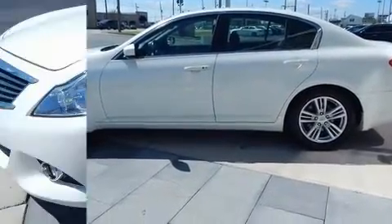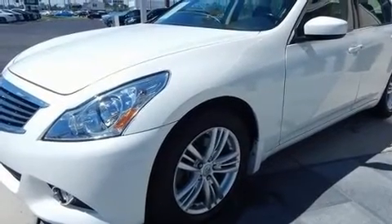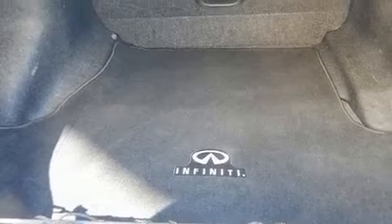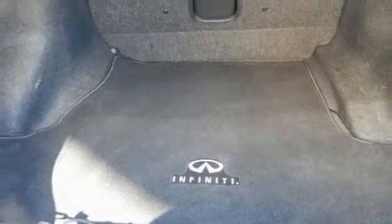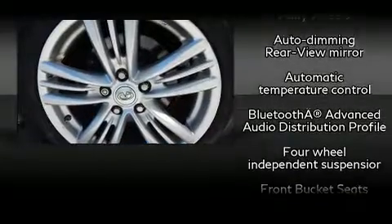Top features include front bucket seats, front and rear reading lights, speed-sensitive wipers, an automatic dimming rearview mirror, remote keyless entry, and power front seats. With high-intensity discharge headlights illuminating your path, you'll always appreciate maximum visibility.